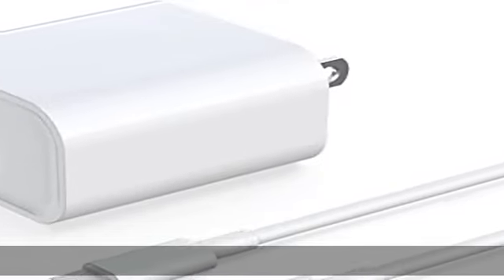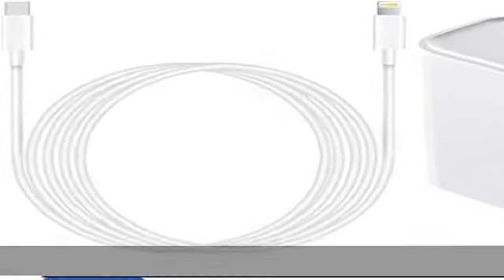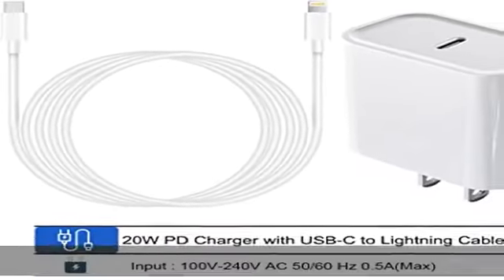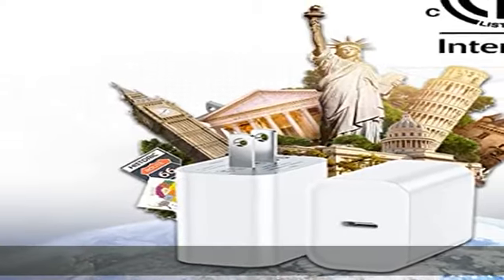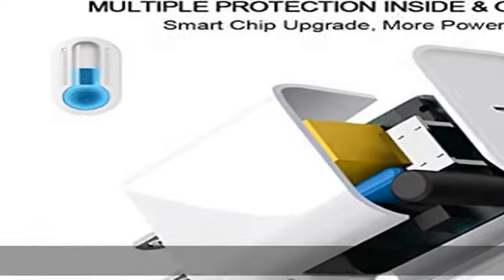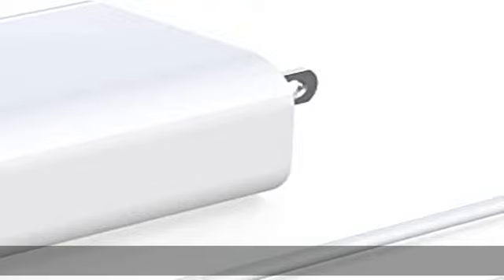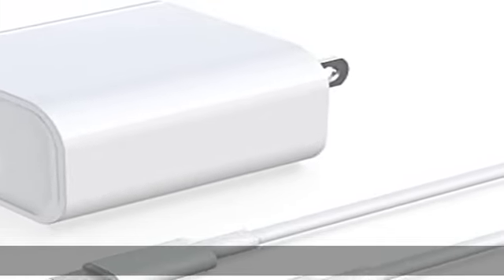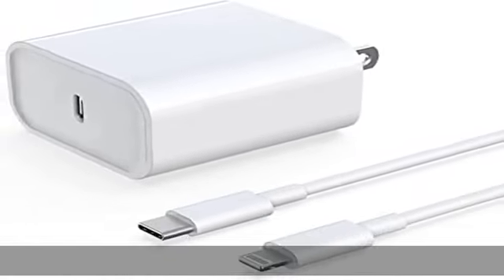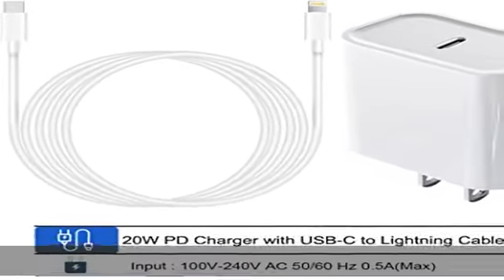About this item: 20W output is designed to provide maximum charge to iPhone 14, 14 Plus, 14 Pro, 14 Pro Max, iPhone 13, 13 Mini, 13 Pro, 13 Pro Max, iPhone 12, 12 Mini, 12 Pro, and 12 Pro Max. Charges iPhone 14, 13, 12, and previous iPhone models up to three times faster than an original 5W charger. Also supports Quick Charge 2.0 for a wide range of Android devices.